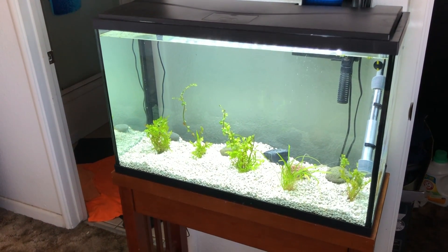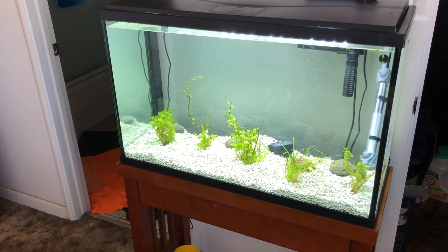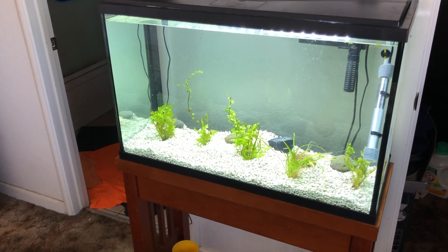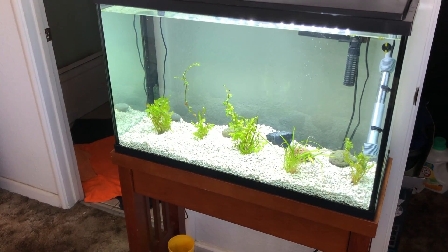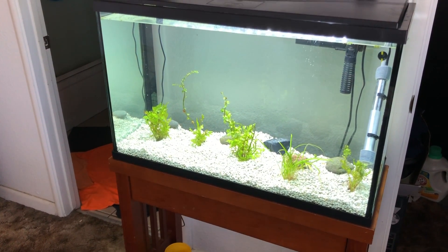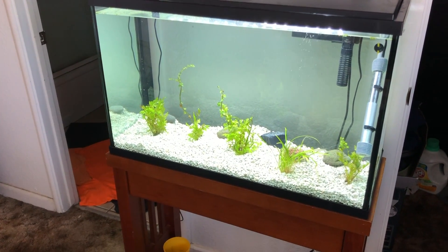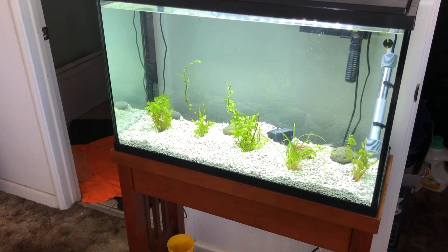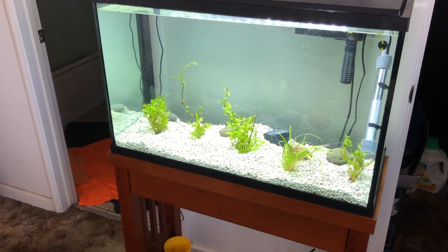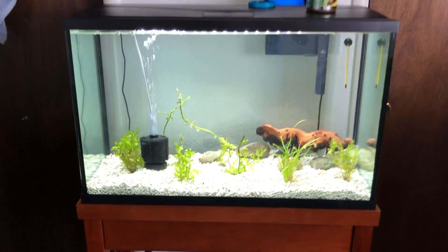Welcome back fish fam, part four, the start of part two. Multiple tank syndrome is a real problem. You can probably see the water line is leaning a little to the right. Went to the LFS, they had the brocade cichlid I wanted, and well, you know the rest. Stay tuned.